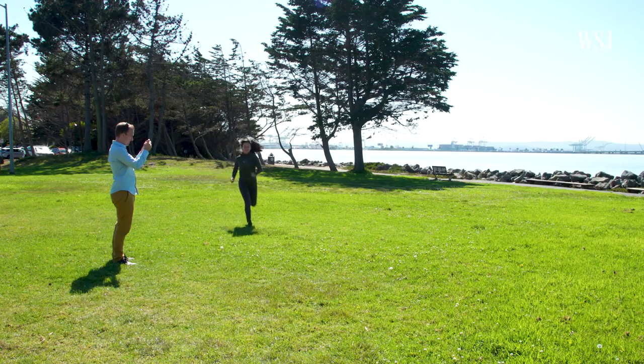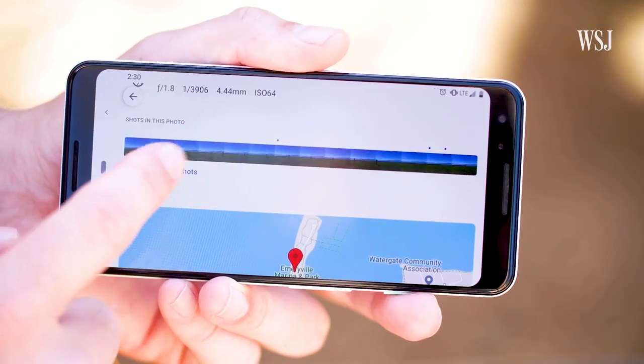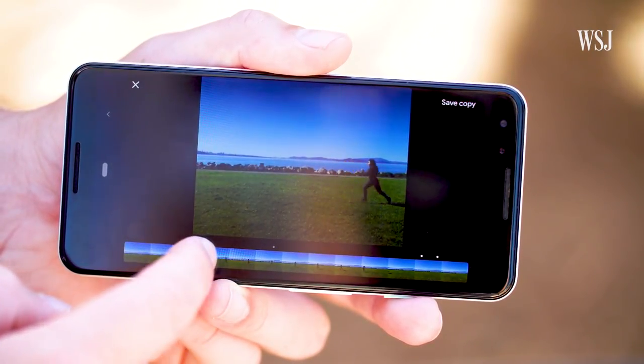Test number five: action shots. The Pixel 3's Top Shot feature automatically tries to pick the best shot from a burst — where the focus is best or everyone's eyes are open. You can choose a different frame that you captured, though the setting is kind of buried, and Google usually gets it right anyway.